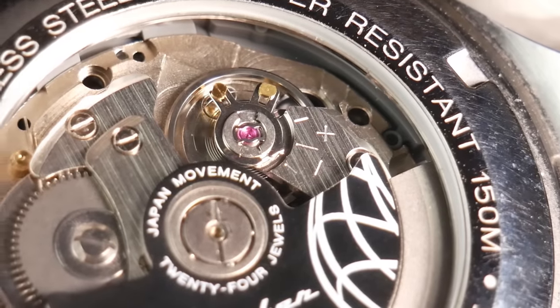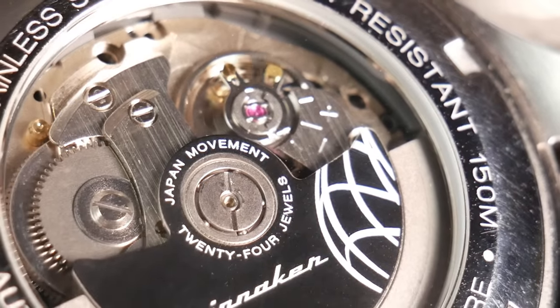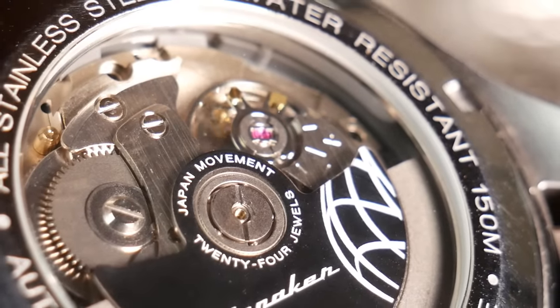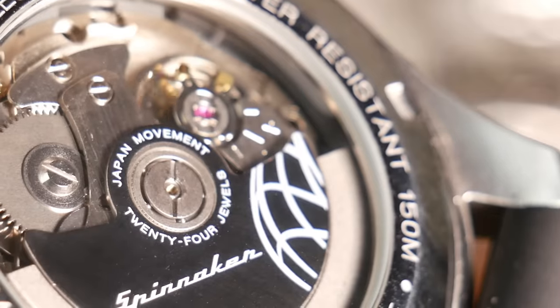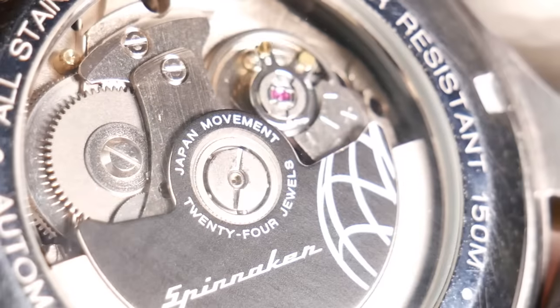That's because inside a mechanical watch there's no batteries and no electrical components, so you don't have to worry about changing batteries — but there are gears, springs, and lubrication that wear down and need to be replenished. If you ignore that, the watch won't function well, won't keep good time, and eventually will stop working altogether. So you need to keep in mind that there is going to be some maintenance, and there is a cost involved with that. A lot of times the maintenance on a mechanical watch can cost more than the watch itself.